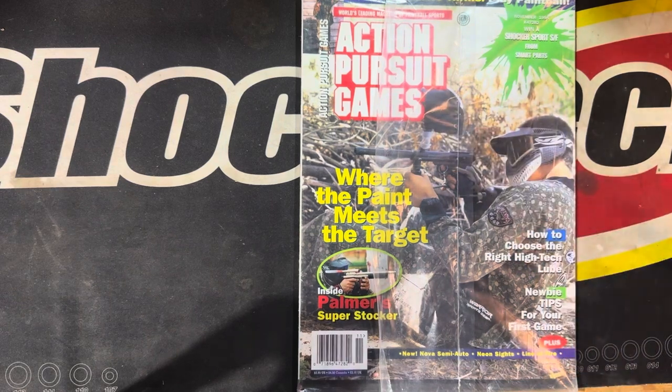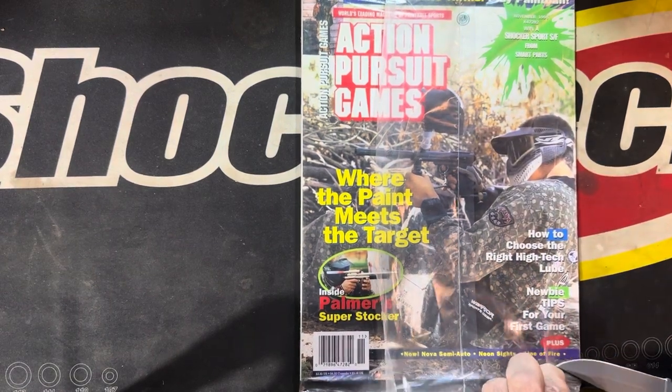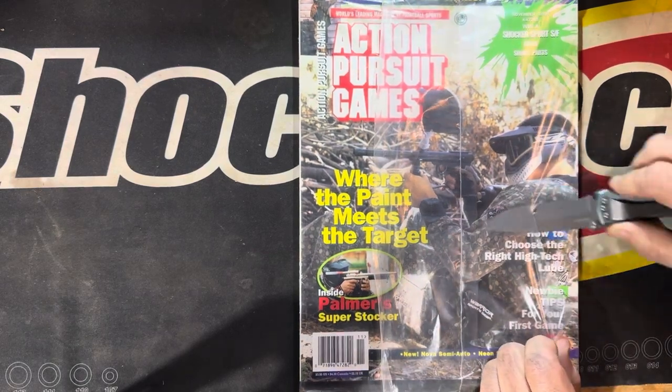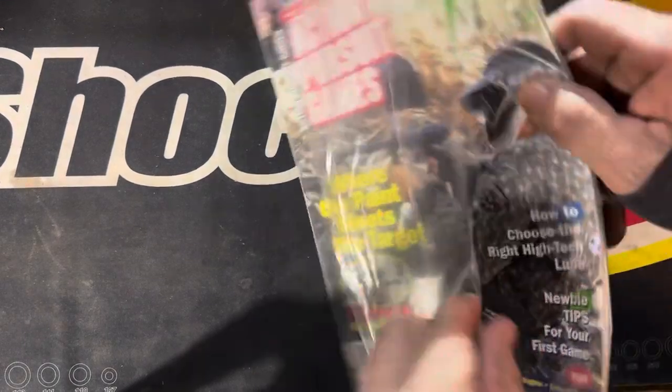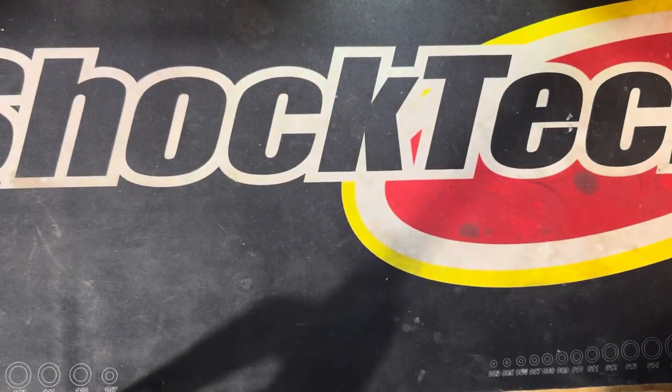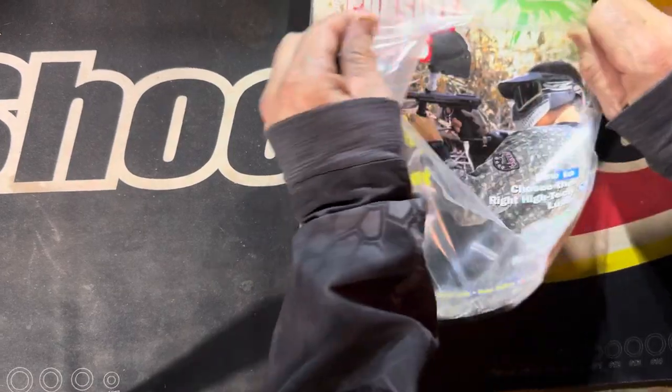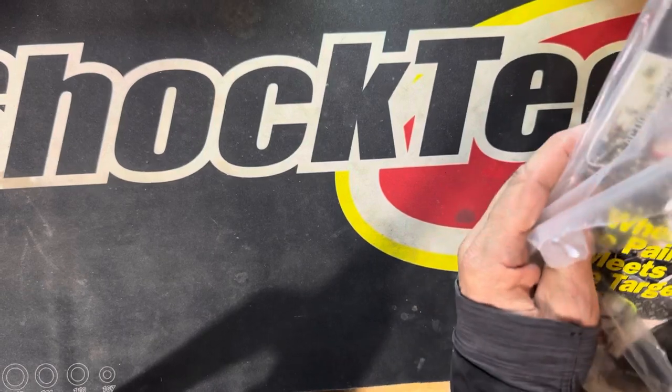Let's cut this open. I don't know why I've kept this as long as I have, but as you can see the seal is broken — wait a minute. Old school paintball, oh Jesus, it shook me a little bit.